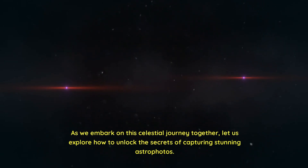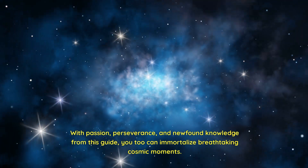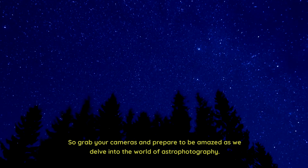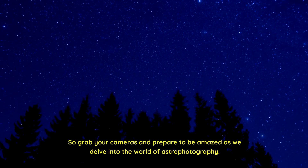As we embark on this celestial journey together, let us explore how to unlock the secrets of capturing stunning astrophotos. With passion, perseverance, and newfound knowledge from this guide, you too can immortalize breathtaking cosmic moments. So grab your cameras and prepare to be amazed as we delve into the world of astrophotography.